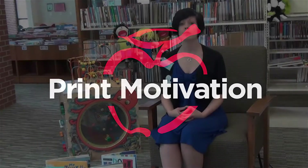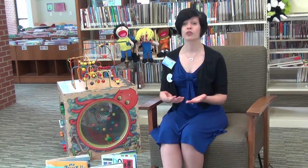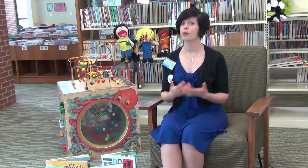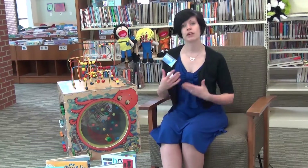Print motivation is making your child want to read. It's getting them excited about reading, and that's important because learning to read is really hard work. The best way to encourage print motivation is to read books that you and your child enjoy, to read when you're both in a really good mood so there's a positive association, and also to keep them motivated by making reading fun.